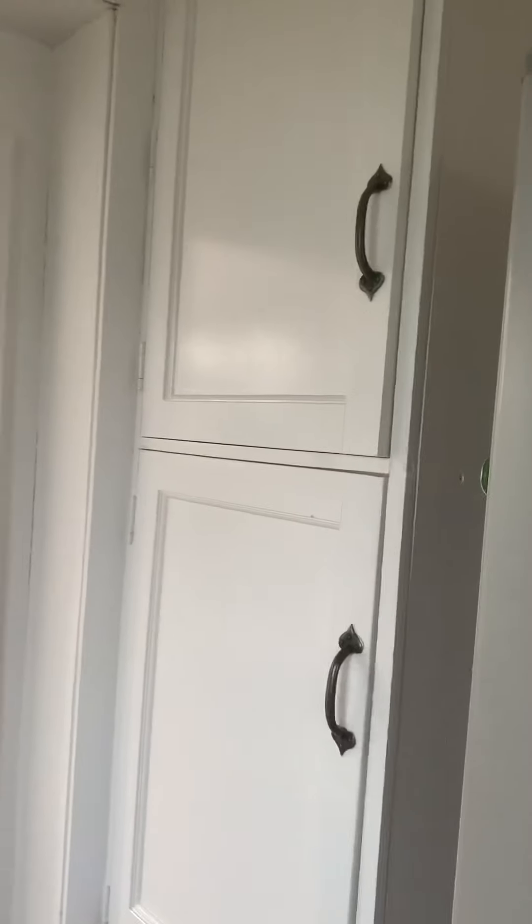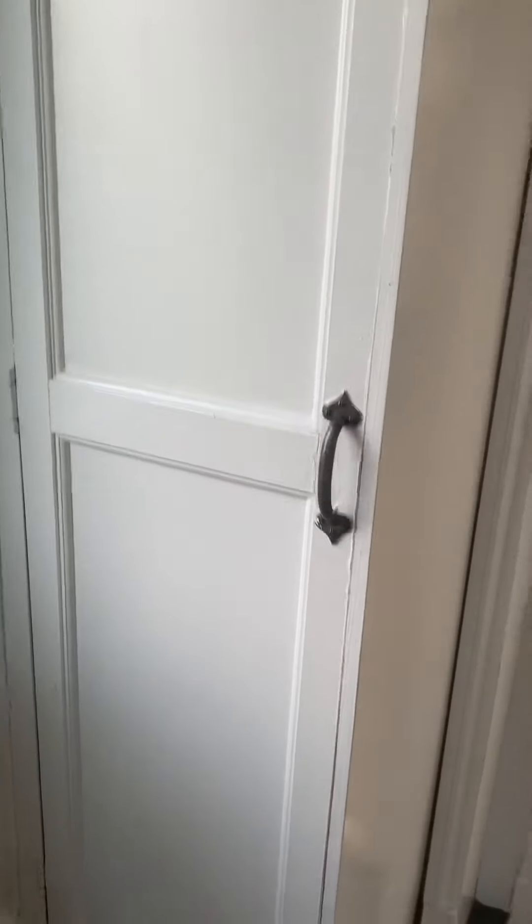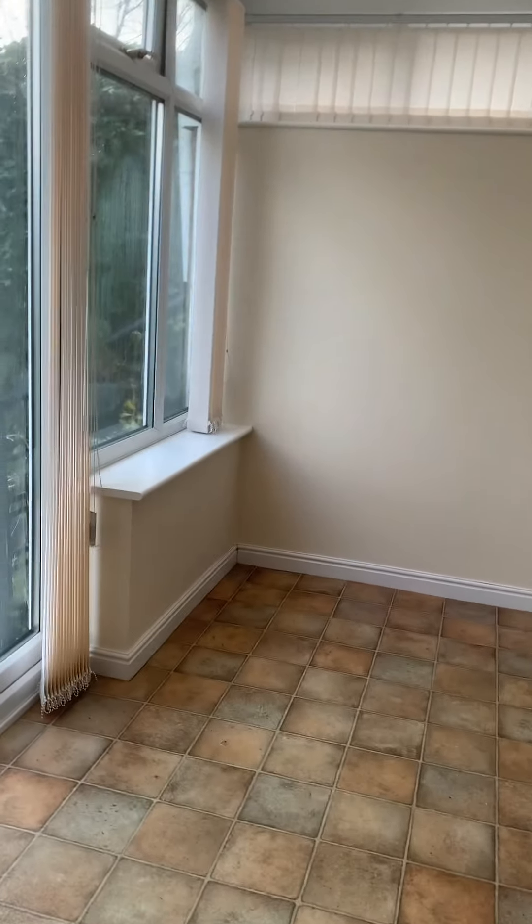Extra storage cupboards there and there. Place for your fridge freezer. And it leads into your conservatory which could also be used as a dining room.